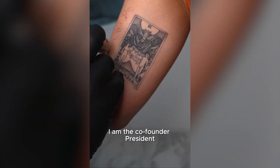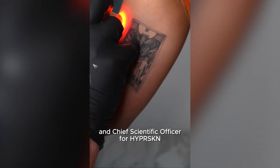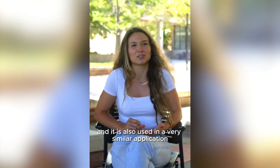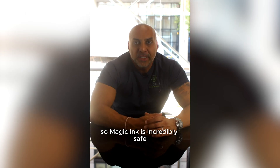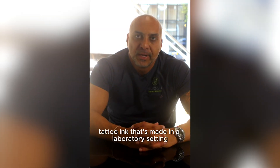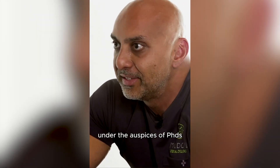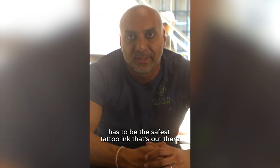My name is Carson Bruns. I am the co-founder, president, and chief scientific officer for Hyperskin. PMMA has a long history of being safe, and it is also used in a very similar application to tattooing. So magic ink is incredibly safe. I don't know of another tattoo ink that's made in a laboratory setting under the auspices of PhDs with an MD on board as part of the team. Magic ink has to be the safest tattoo ink that's out there.